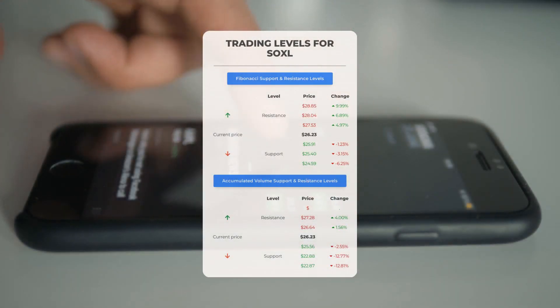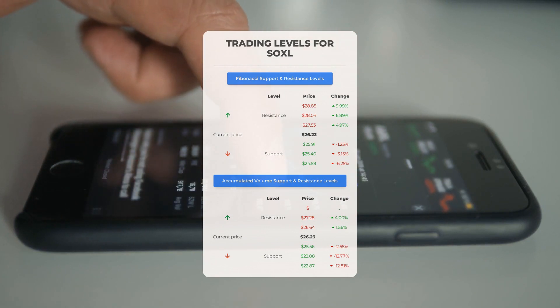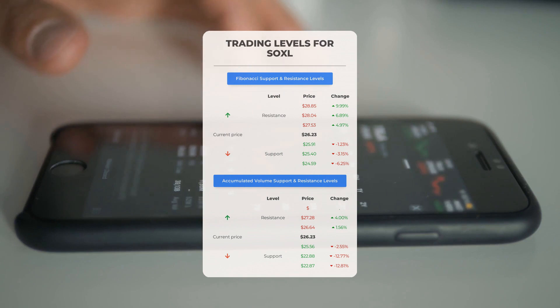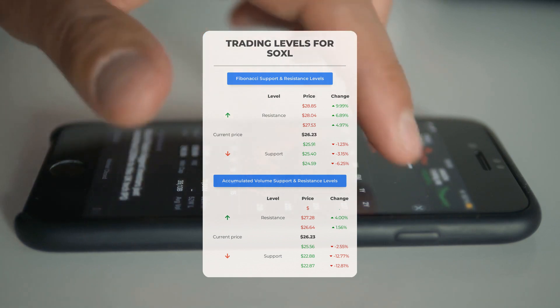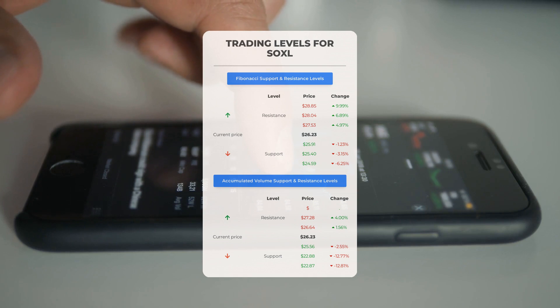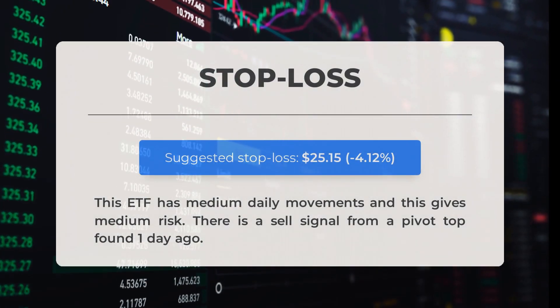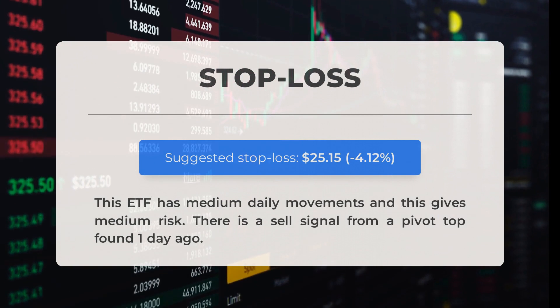For potential day trading levels: in case of an upward trend, the first resistance level for SOXL is at $26.64. If you don't own any shares, you may want to wait for this level to be breached before entering a position. For those already holding the stock, this could be a level to consider for swing trading. On the downside, SOXL encounters its first support level at $25.56 — if this level holds, it could be a good entry point anticipating a rebound. The recommended stop loss is set at $25.15, or minus 4.12%. This ETF has medium daily movements, giving medium risk. There is a sell signal from a pivot top found one day ago.